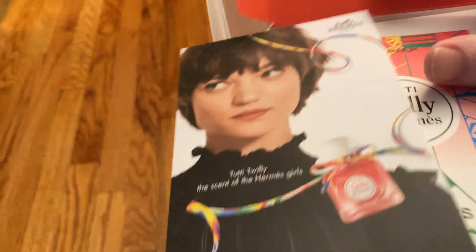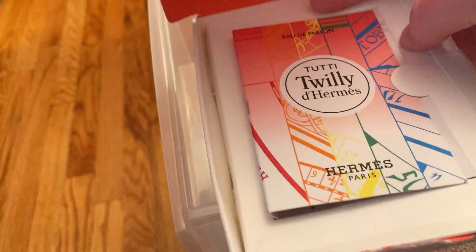I also got a perfume sample from Hermès. This is Tutti Twili de Hermès, and it came in this cool packaging.